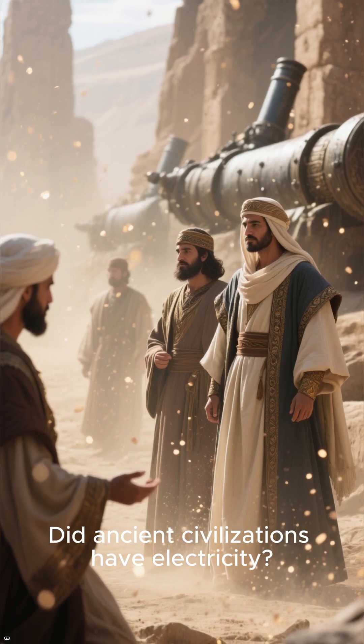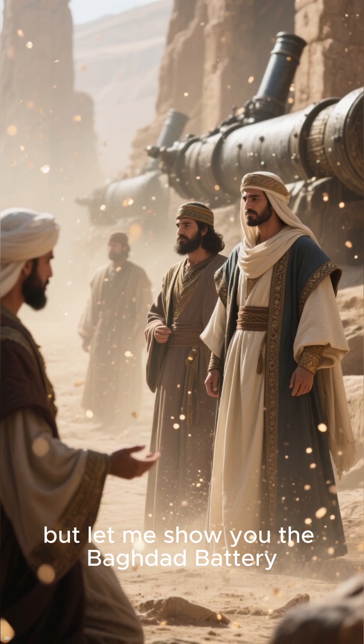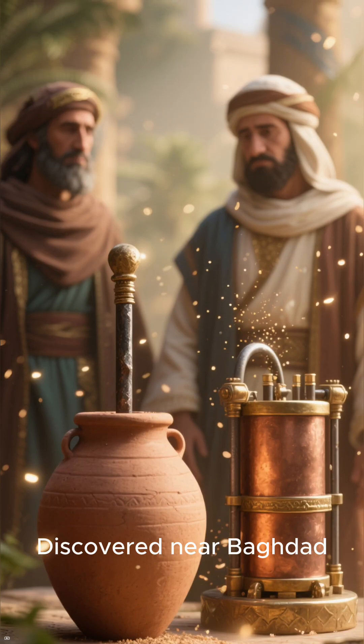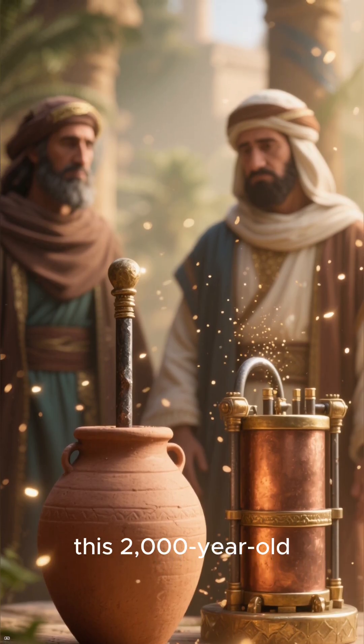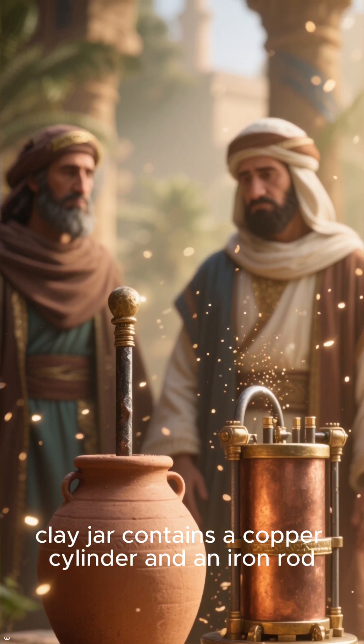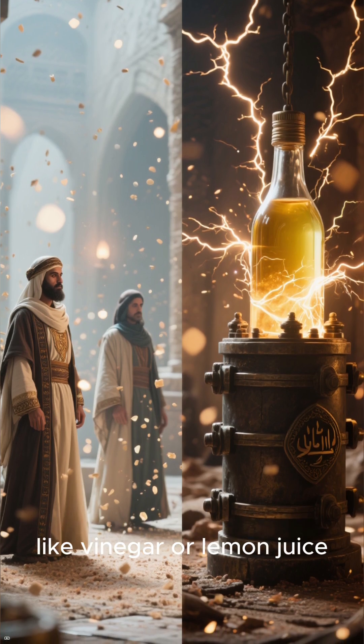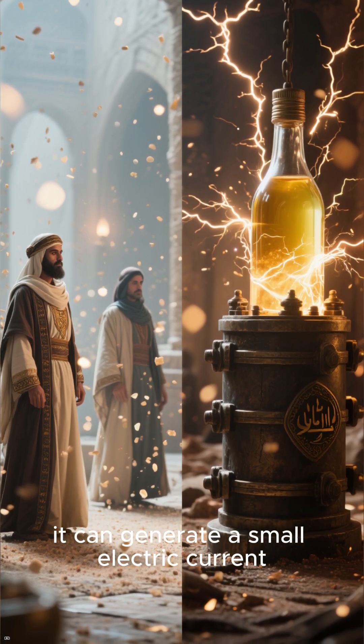Did ancient civilizations have electricity? It sounds like science fiction, but let me show you the Baghdad Battery. Discovered near Baghdad, this 2000-year-old clay jar contains a copper cylinder and an iron rod. When filled with an acidic liquid, like vinegar or lemon juice, it can generate a small electric current.